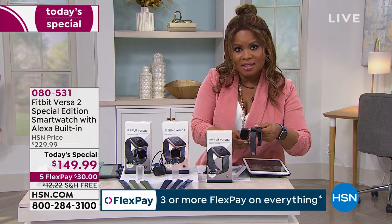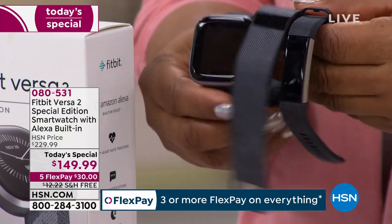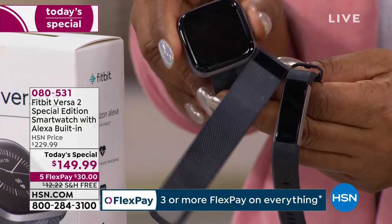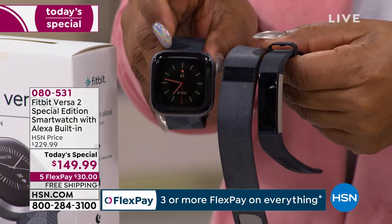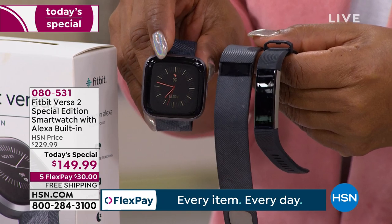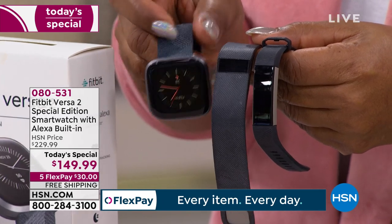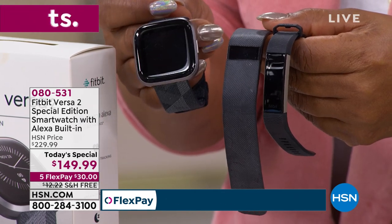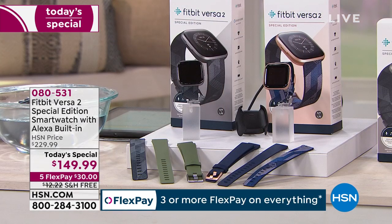If you own one of the older Fitbit models, look at how far these have come. The newer Versa 2 has a larger screen and a beautiful display compared to previous versions. For me this is an easy decision — it's so much more beautiful, elegant, with a gorgeous display. The item number is 0-80-531.